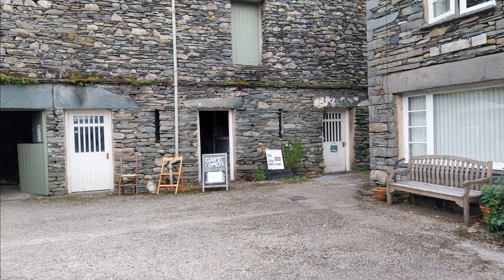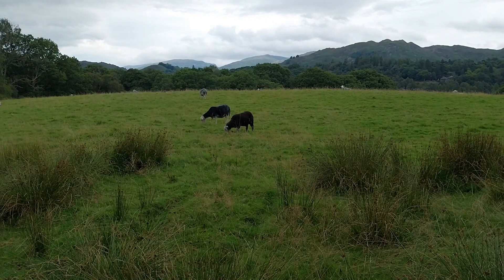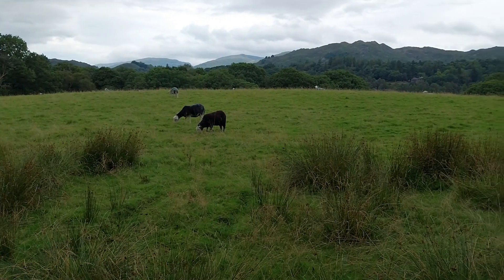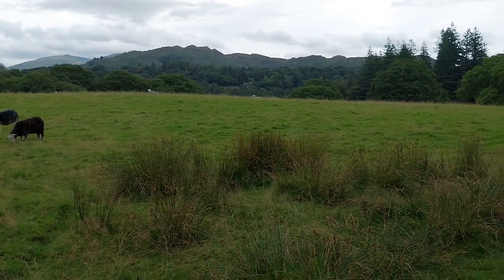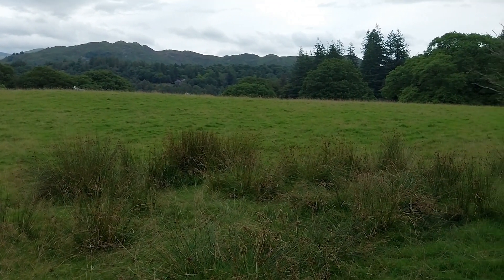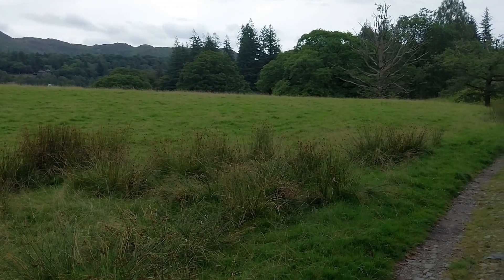We carry on on this path. There are some gorgeous views to be had — this particular one just as we come around a right-hand bend in the path, looking over towards the Langdales. Sometimes there are grazing animals in these fields, sometimes there aren't, but it's just a really gorgeous place to walk.